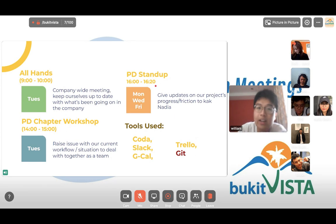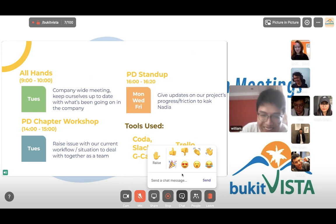Standup is a short meeting on Discord where we update our progress on projects to Nadia or other product owners. The tools we use: Coda is like a documentation system — you'll find guidelines and instructions there, and when you're first onboarding, Coda is your best friend. We have Slack and Discord as communication channels, Google Calendar to block availability and schedule meetings, Trello as a project management board to update progress, and Git as a version control system. When I first joined I wasn't too familiar with Git, but you can learn it on the go — don't be afraid.